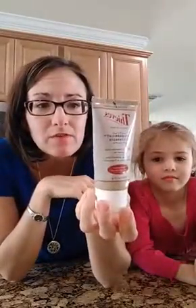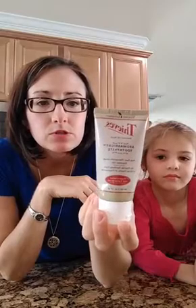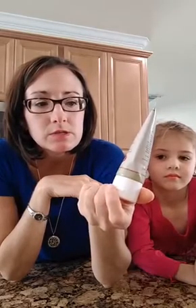Next thing is brushing the teeth. I love Thieves Aromabright toothpaste — this is great stuff and I use it every day.